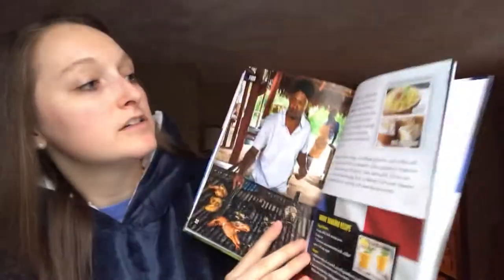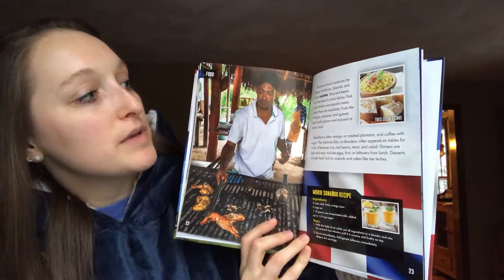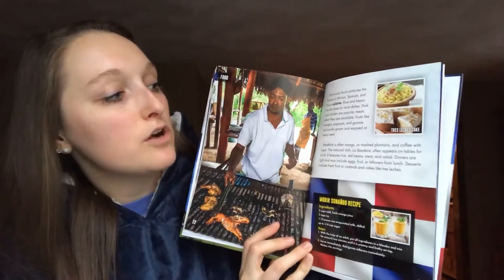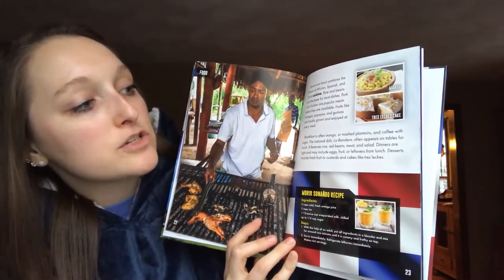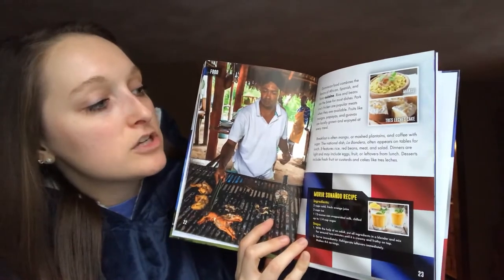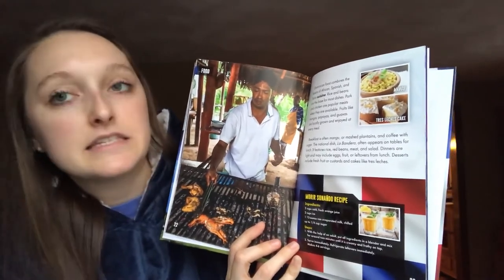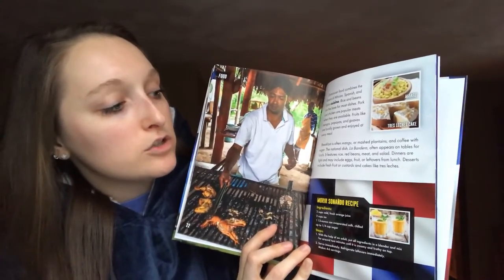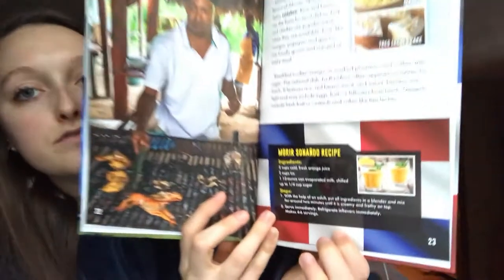Food. Dominican food combines the flavors of African, Spanish, and Taino cuisine. Rice and beans are the base for most dishes. Pork and chicken are popular meats when they are available. Fruits like mangoes, papayas, and guavas are locally grown and enjoyed at every meal. Breakfast is often mango or mashed plantains and coffee with sugar. The national dish, la bandera, often appears on tables for lunch — it features rice, red beans, meat, and salad. Dinners are light and may include eggs, fruit, or leftovers from lunch. Desserts include fresh fruit or custards and cakes like tres leches. And down here it just gives you a recipe for a little drink.